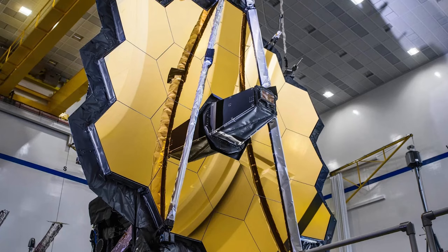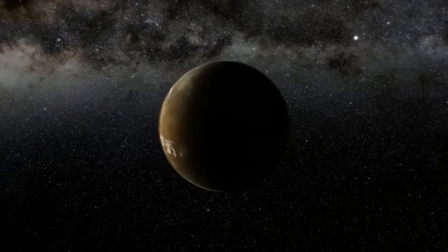We invite you to join us to explore how this telescope has achieved the clearest image of Proxima b, and if you are interested in keeping up to date with news about the universe and its surroundings, subscribe to our channel.